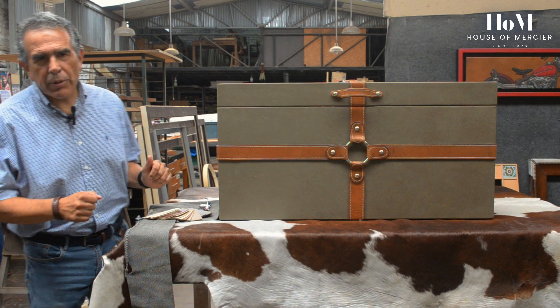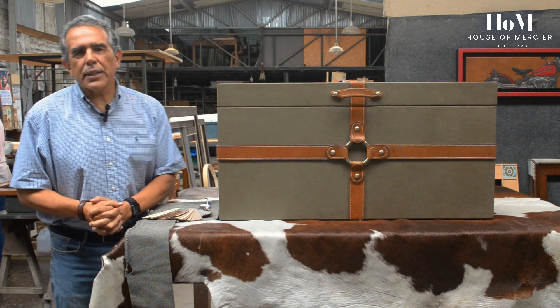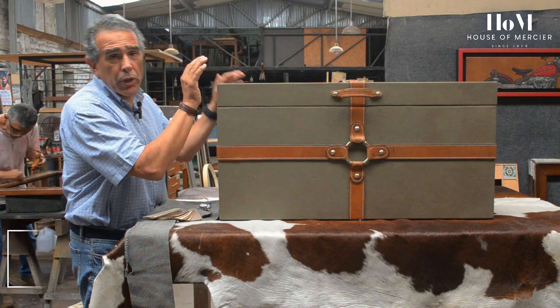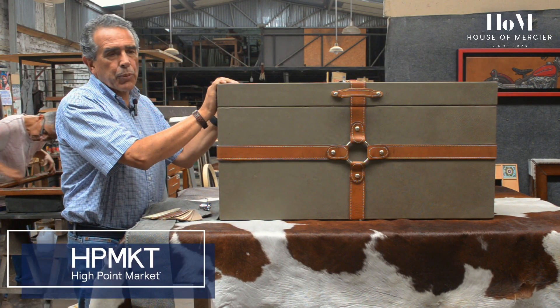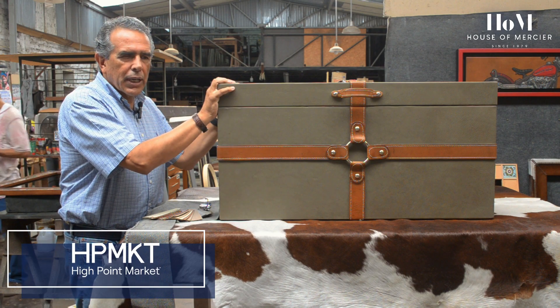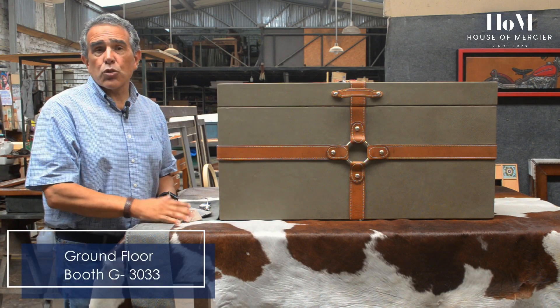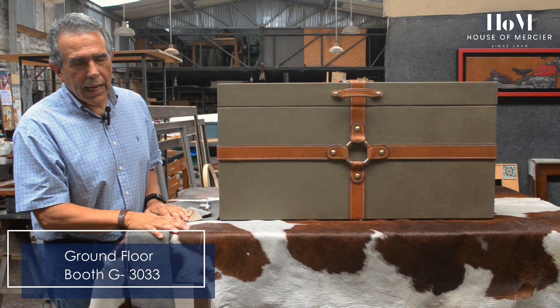Good afternoon guys, here from Lima, Peru. Andres Mercier at House of Mercier. Today I wanted to show you one of the pieces that we're going to be showing at the High Point Show this April, from the 12th to the 17th. We're going to be at the Switzerland Market Square in High Point.